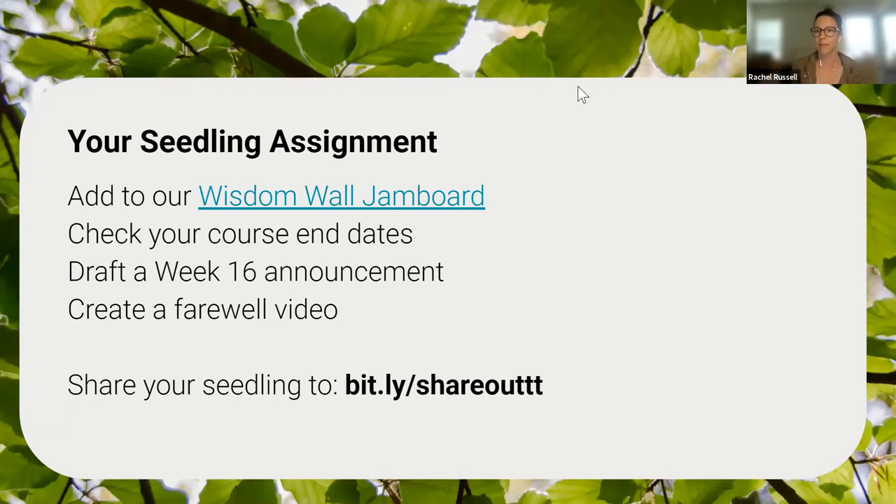Our little seedling activities to do now: we're going to do a Jam Board for Teaching Tree since I only have the free Padlet account. You could check your course end dates, start putting together your week 16 announcement, do a farewell video, or just come chat. Donna and I neglected to pause and ask the audience — any questions, or what else do you do? We've been seeing things in chat, but I'd love to hear what other approaches you all take.